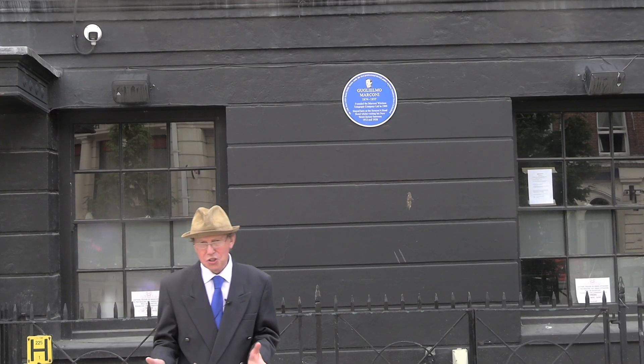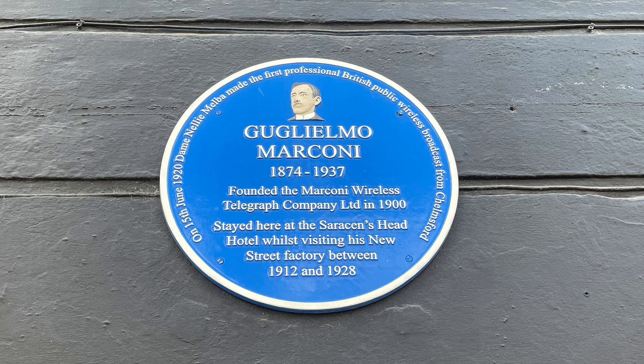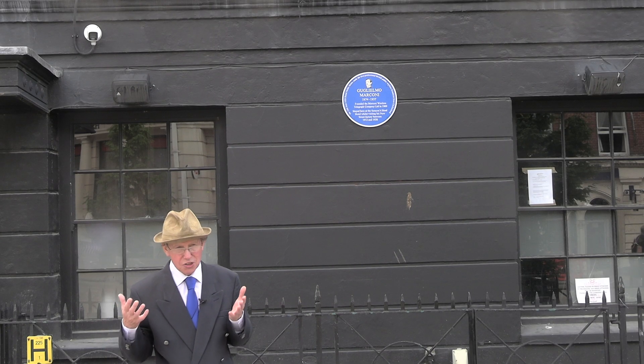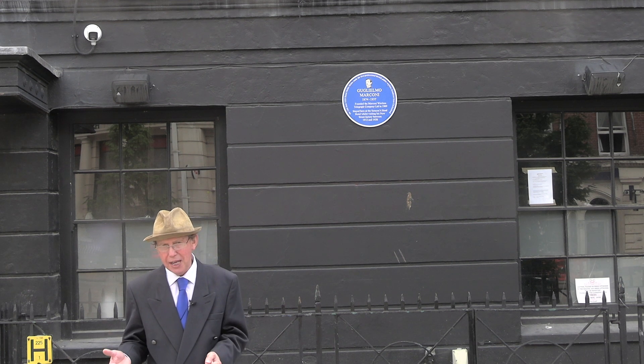We've moved locations and we're now standing in front of a different blue plaque. This one was actually not funded by Chelmsford City Council but by Chelmsford Civic Society. Therefore it is a different style — it's bigger, it has more words on it, it actually has two quotations on it, but it also has a picture of the man himself.